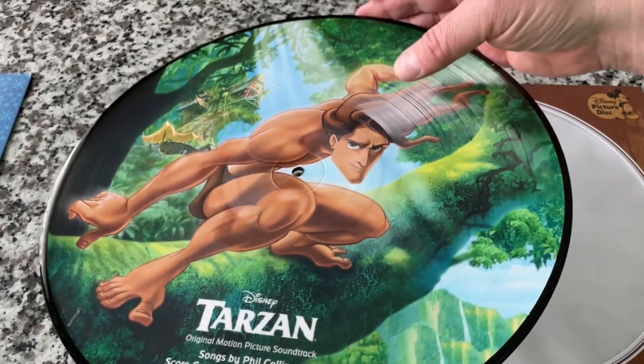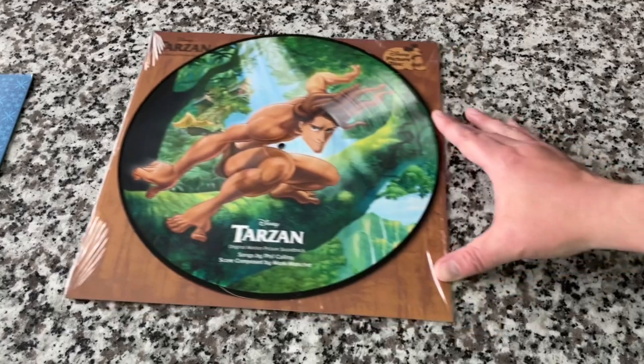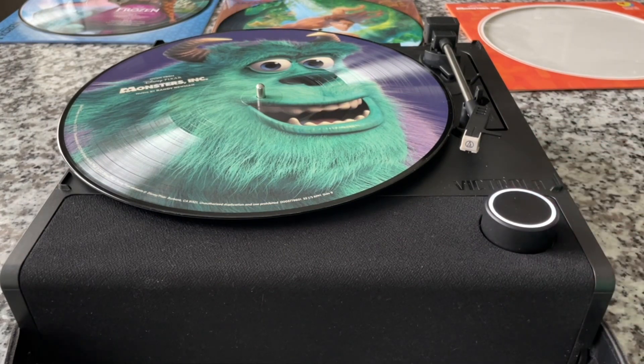Let's listen to some of these now. We'll be using the Victrola Revolution Go portable. This is going to be ambient — just listening in the room. The speaker on this is excellent, and we'll be using the front-facing stereo microphones. Let me switch over the mic and we'll skip through and listen to various tracks on each of these records.